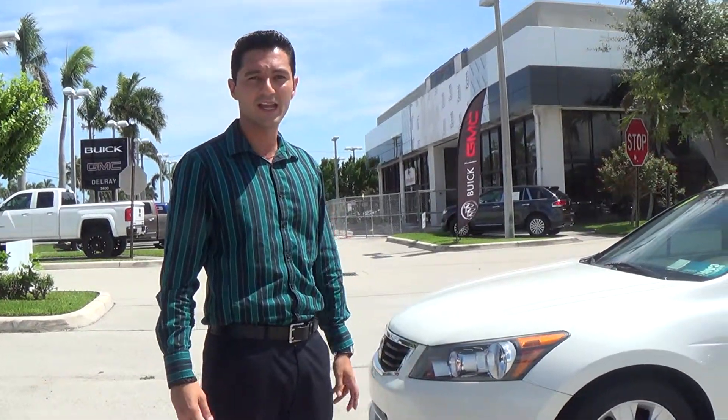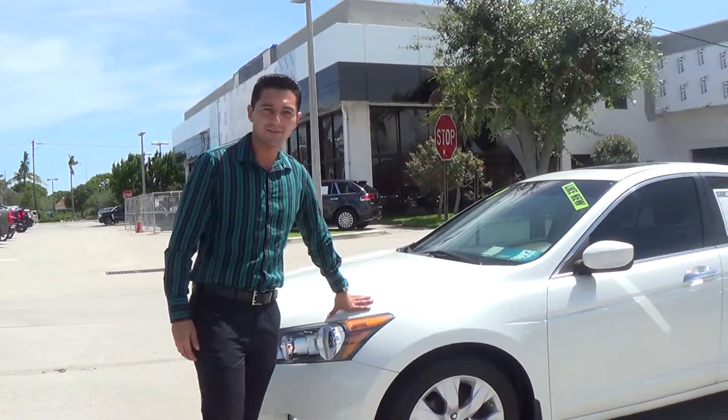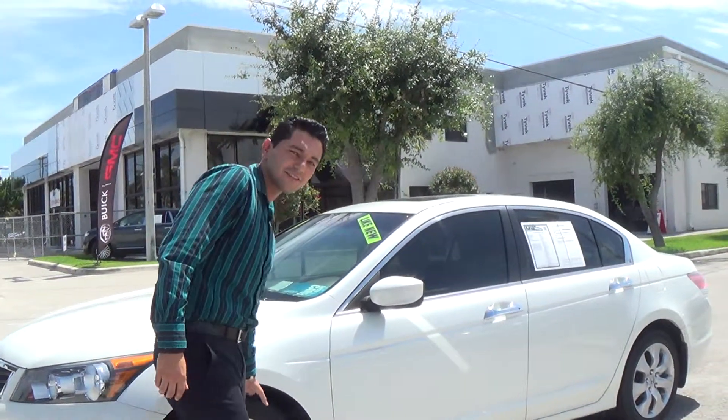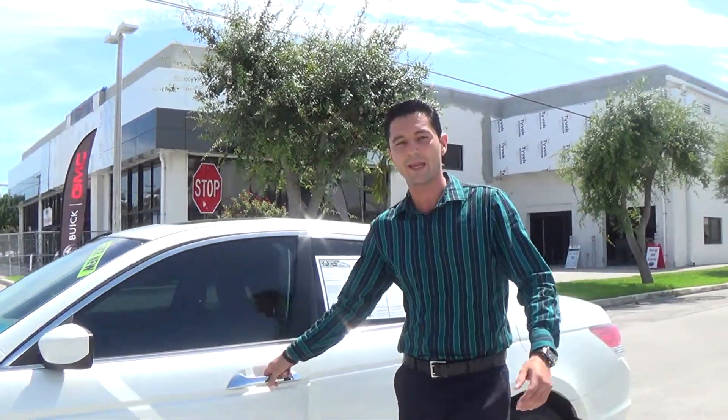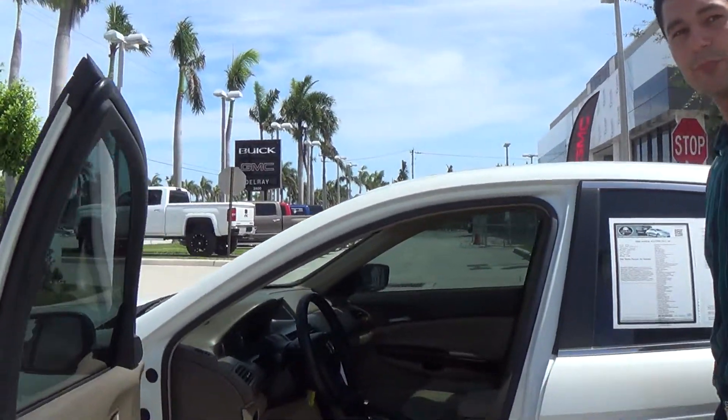The car is in beautiful shape, nice and pearly white. Brand new tires. You see this fresh paint job with all these chrome inserts? You can't beat that. We got my man Nick handling the camera right now — he's our superstar here.